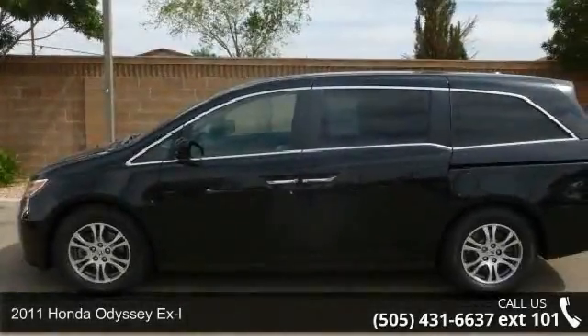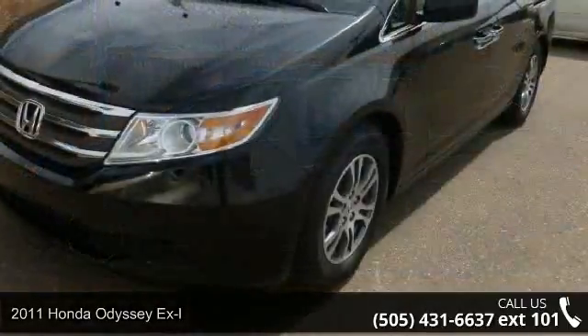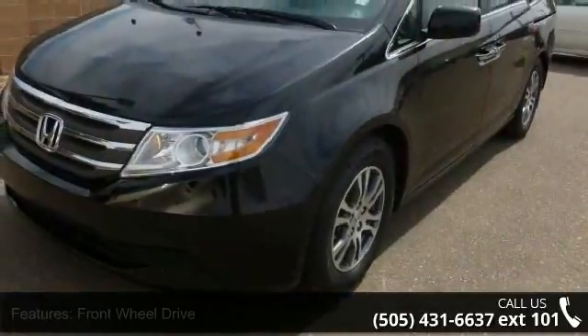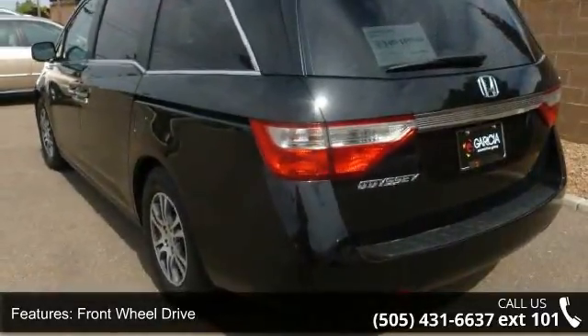Presenting the 2011 Honda Odyssey XL. This may be the set of wheels you've been looking for. This vehicle comes with a reliable 6-cylinder engine, connected to a smooth shifting automatic transmission.